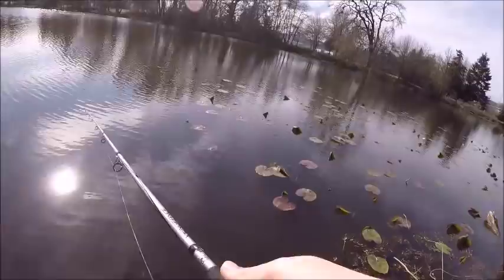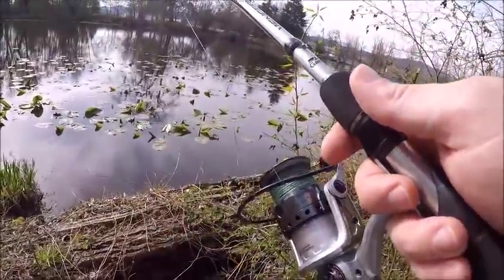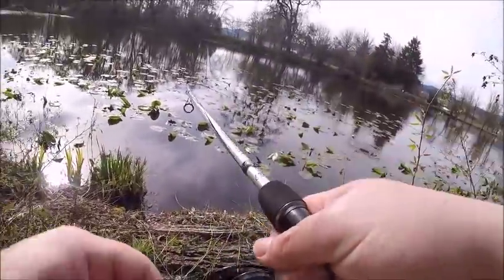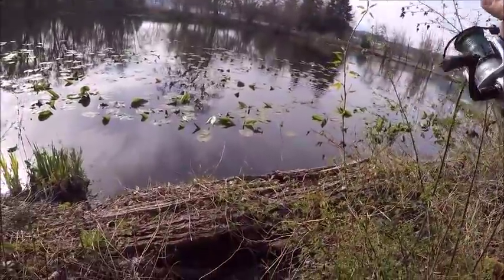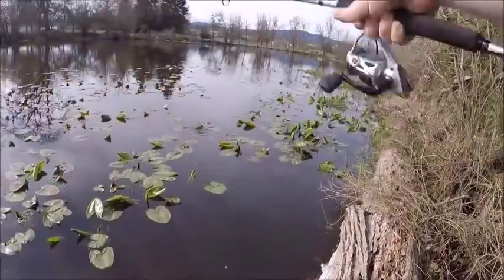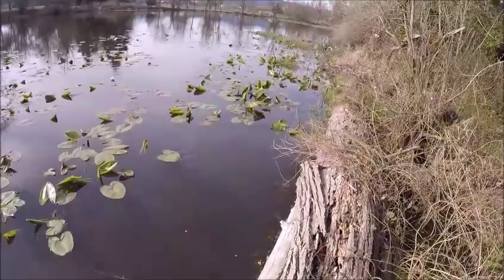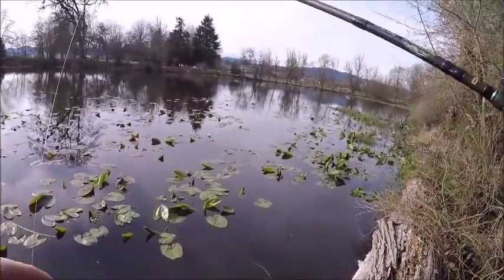Yeah, I was eyeballing this spot here — a little more open. It's wrapped around lily pads, though. I don't know what this fish is doing. I figured that was going to happen. Yeah, it's only 20-pound line — that's what I get.